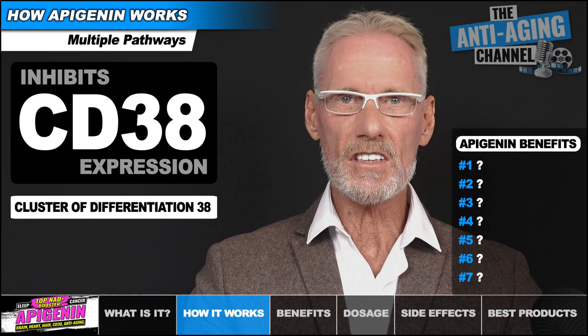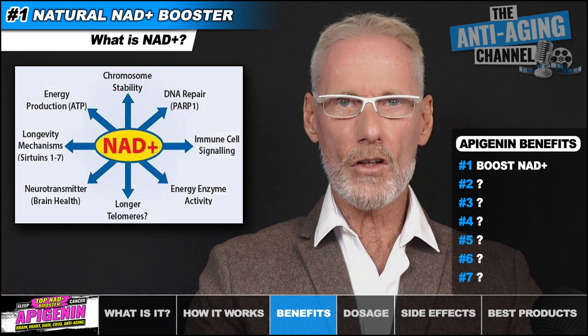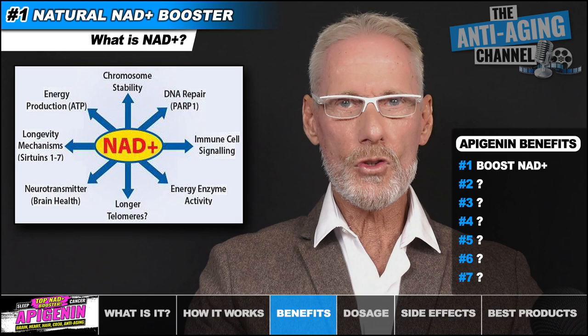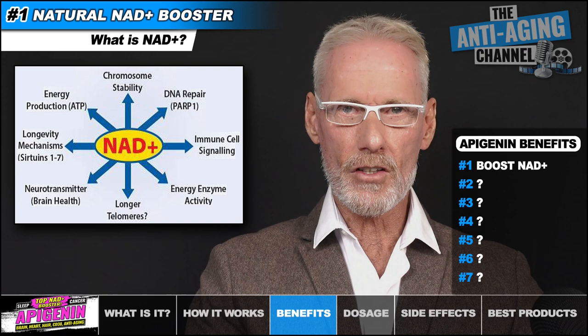NAD+ is a vital coenzyme found in every cell in the body, and it's critical to hundreds of metabolic processes, vital to maintaining good health. Without it, we die in a matter of seconds. NAD+ helps convert food to energy, plays a crucial role in maintaining DNA integrity, and ensures proper cell function, which in turn protects our bodies from aging and disease.